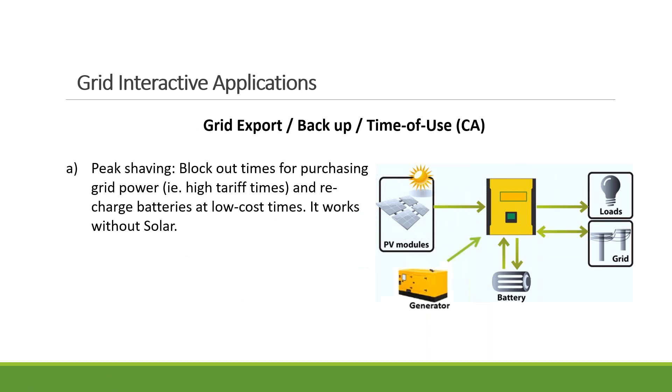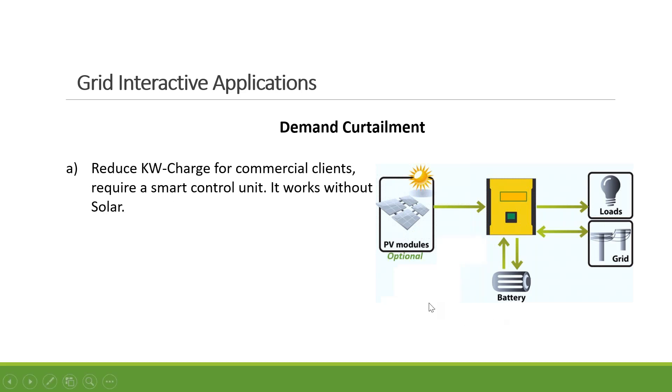In California, between four to nine PM there's a high peak period where electricity cost can be as high as 50 to 60 cents per kilowatt hour, while off-peak it may be only 16 or 17 cents. You can add a battery and release the battery power during peak time, then off-peak, use the PV or grid to charge the battery. In that case you don't even need PV, but economically it makes sense to hook up PV so you get the tax credit and use clean energy.